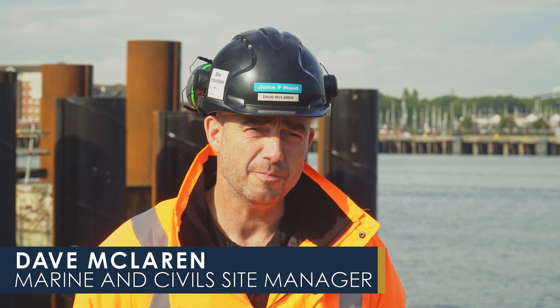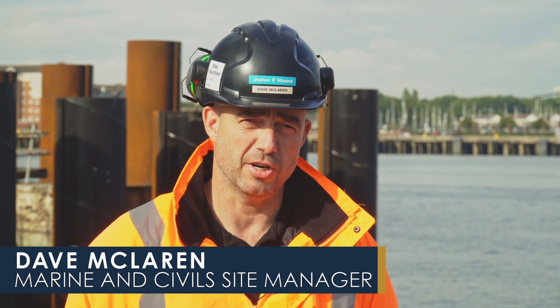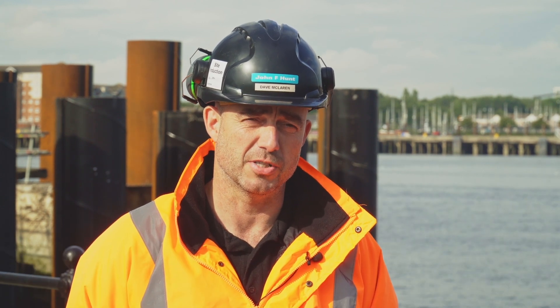Hi there. My name is David McLaren and I work for John F. Hunt Regeneration. I'm the site manager for Marine and Civil.